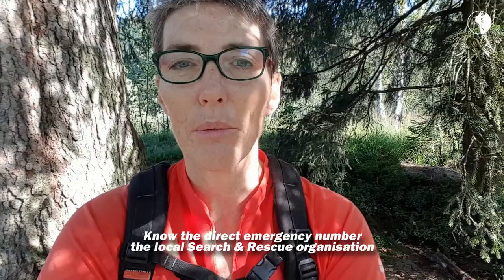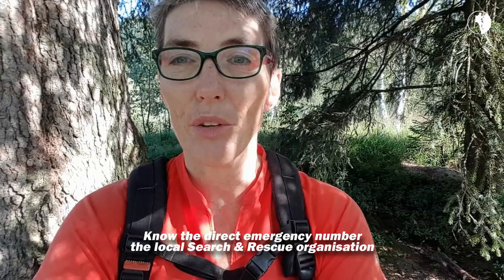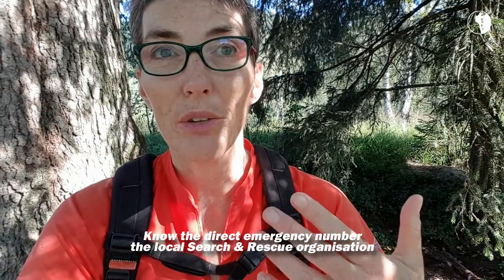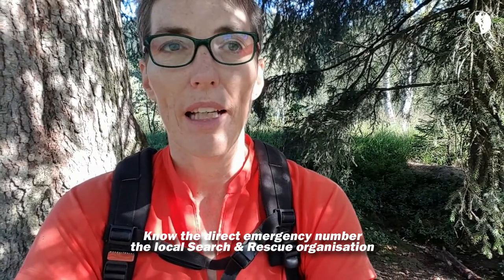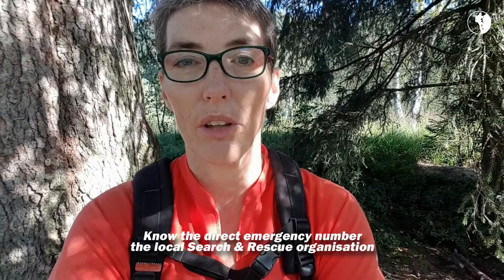Also good to know is the direct number for search and rescue. They usually have an emergency number you can call when you've got reception. The advantage of contacting search and rescue is that they know the area — so when you tell them you're in that valley on that trail, about an hour's hike away from that cabin, they likely know exactly where you are. That's a lot quicker than trying to explain your location to somebody on a general emergency line.